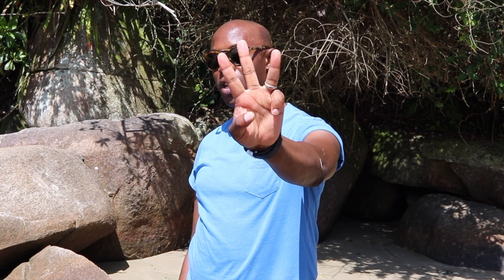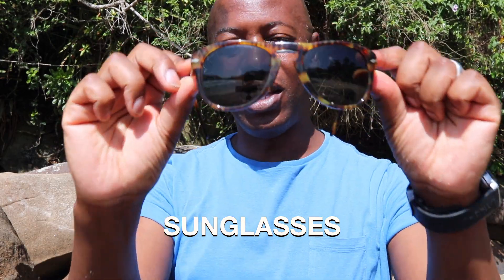Word number three: sunglasses. Yep, I'm wearing sunglasses. You definitely need sunglasses by the beach. The sun can be harmful not only to your skin, but to your eyes as well. I love these because they're nice and compact. You can fold them up whenever you're not wearing them, easily fit them into whatever pockets you have and forget about them. But when you need them, they're right there.